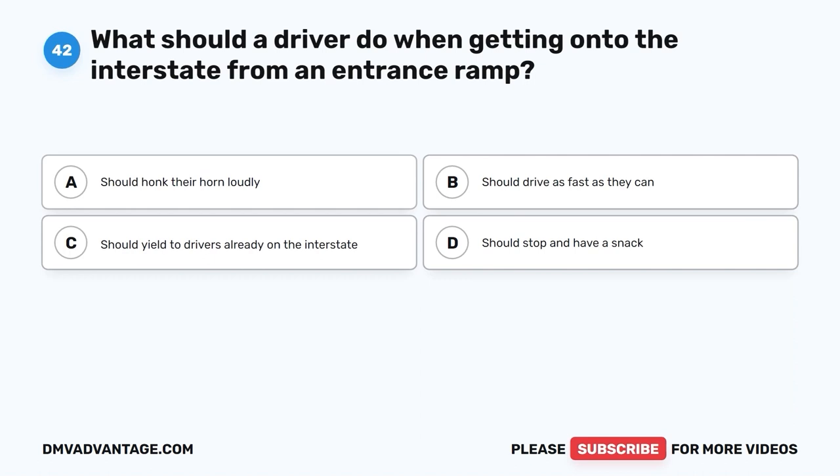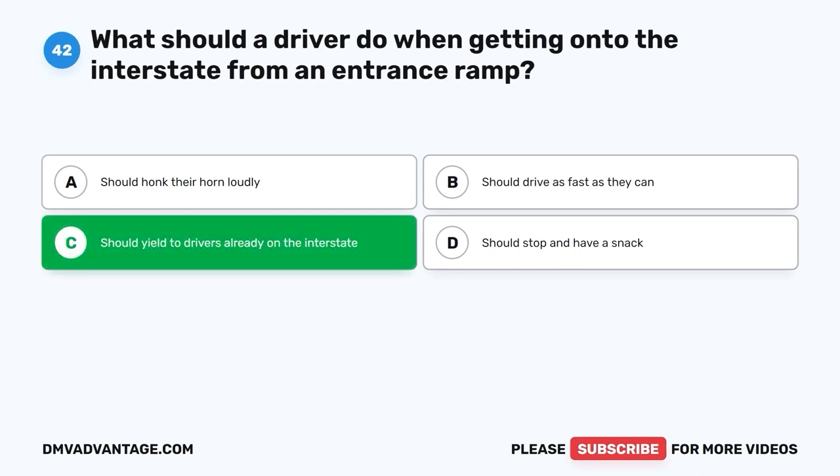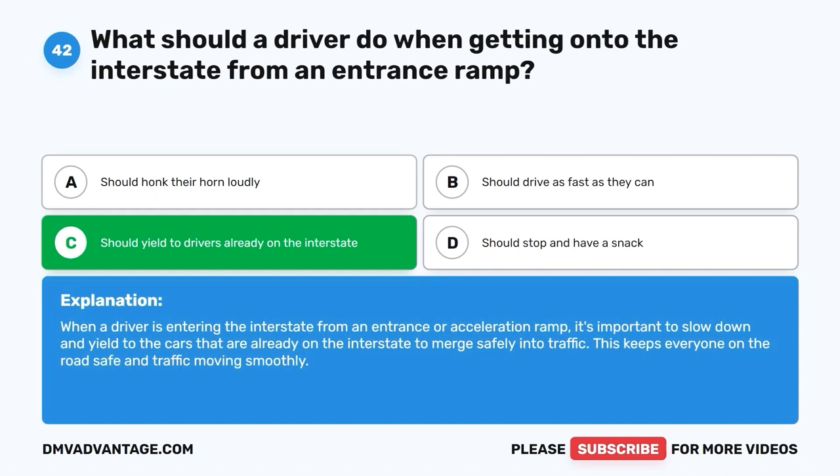Question 42. What should a driver do when getting onto the interstate from an entrance ramp? A. Honk their horn loudly. B. Drive as fast as they can. C. Yield to drivers already on the interstate. D. Stop and have a snack. The correct answer is C, yield to drivers already on the interstate. When a driver is entering the interstate from an entrance or acceleration ramp, it's important to slow down and yield to the cars that are already on the interstate to merge safely into traffic. This keeps everyone on the road safe and traffic moving smoothly.